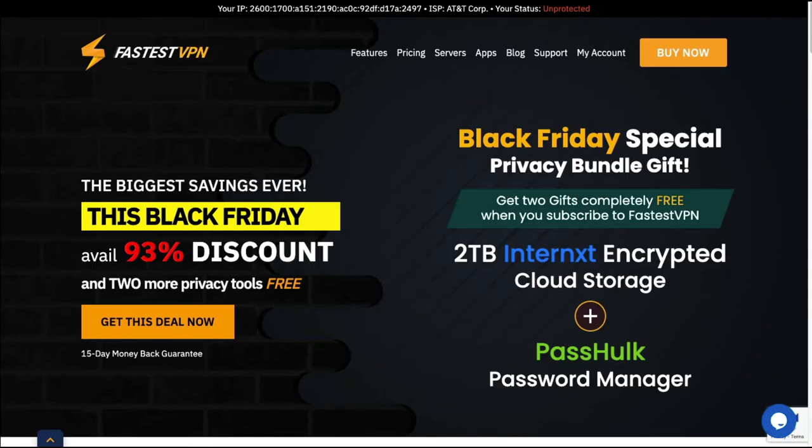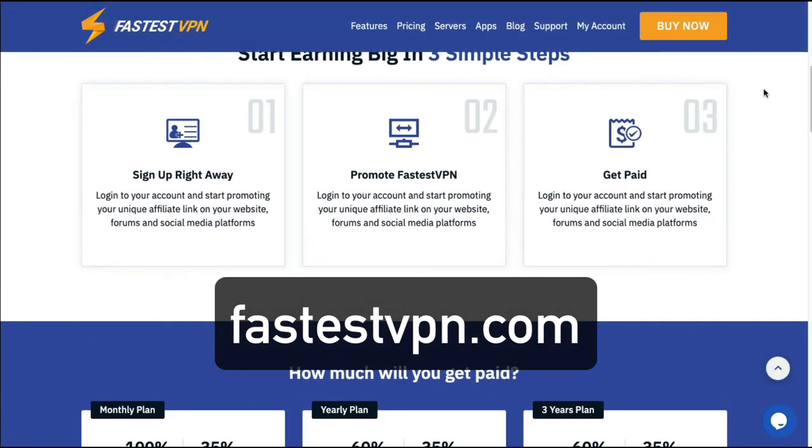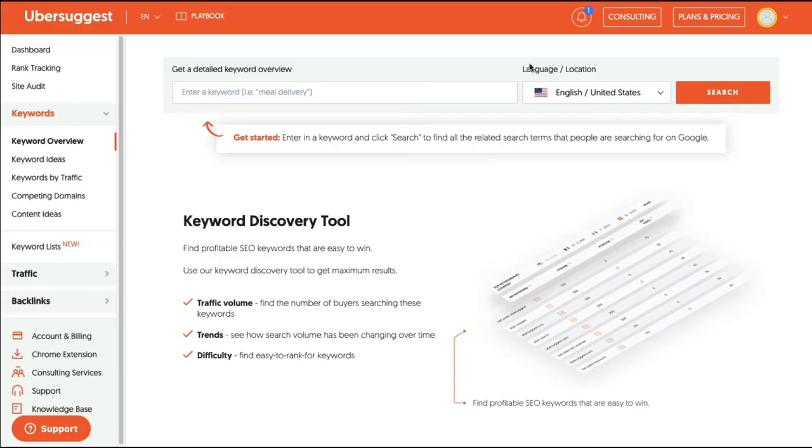The last VPN company covered today is FastestVPN, and you can find them at fastestvpn.com. Their affiliate program offers up to 100% for new signups on a monthly plan, and a 35% renewal commission. The yearly plan is 60% for a new signup, and the three-year plan is also 60% with a 35% renewal. That's fastestvpn.com.